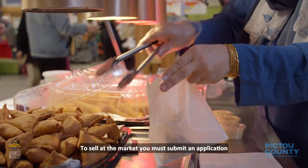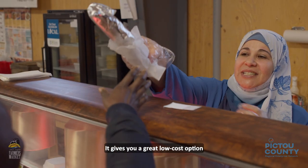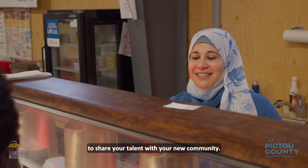To sell at the market, you must submit an application and pay a fee. It gives you a great low-cost option to share your talent with your new community.